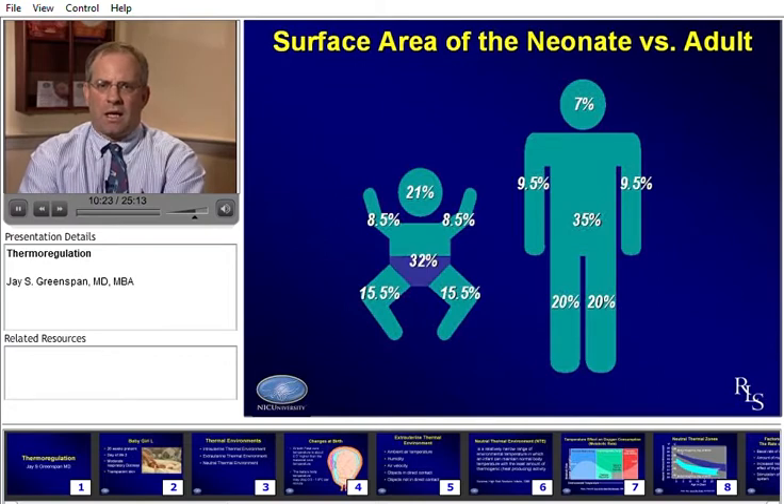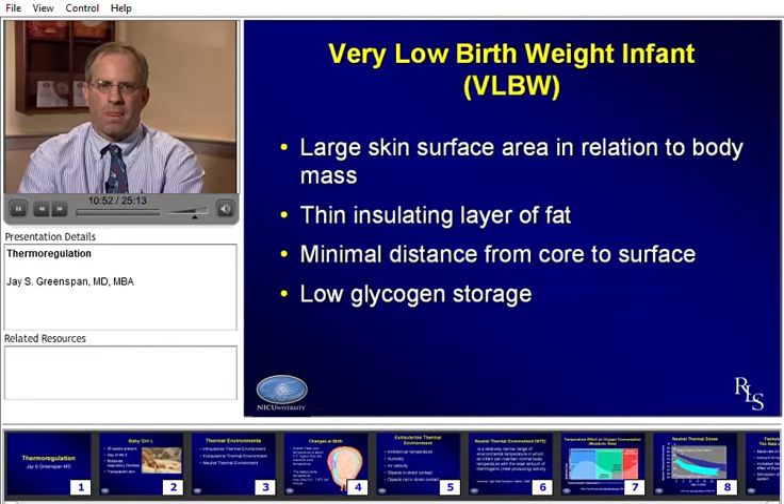This slide depicts the surface area of the term neonate versus the adult. Just looking at head size, the baby's head is 21% of body surface area while the adult's is only 7%. That's why the proportions are so different and why it's so much more challenging to manage thermoregulation of a baby than an adult. One reason we put a cap on the head is because it accounts for almost a quarter of the baby's size, and it should be dried and warmed soon after birth. In the very low birth weight infant, we're dealing with a very large skin area in relation to body mass.